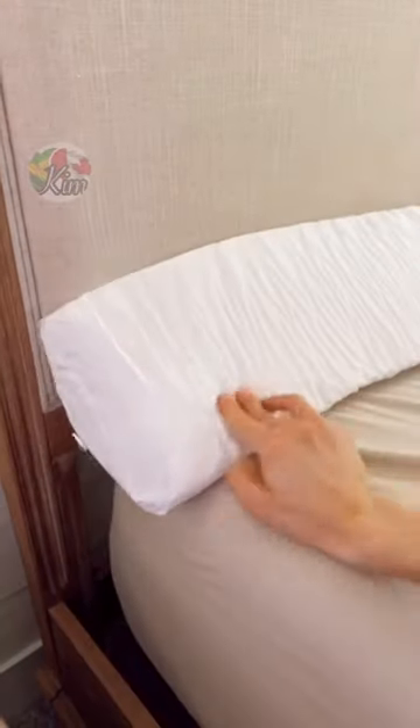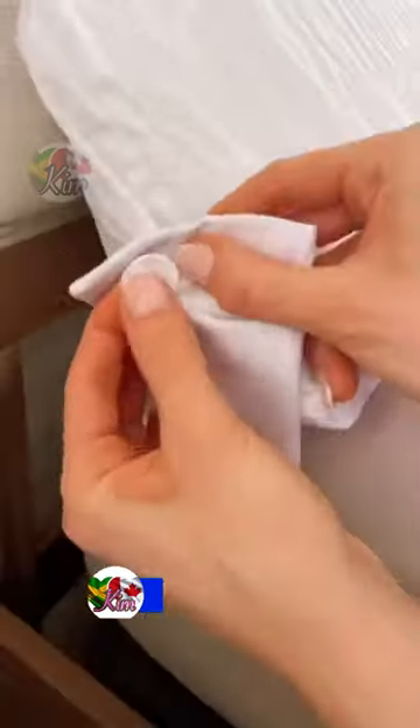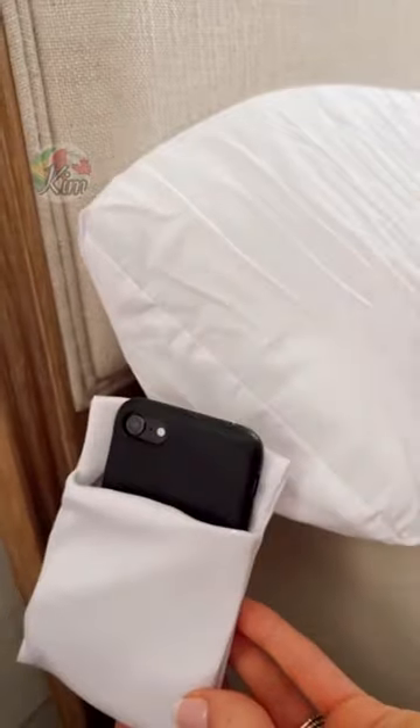And this gap filler pillow made of high density foam is a cozy way to prevent your pillows, tablets, and toys from slipping under the bed. It comes with a detachable side pocket and also helps prop up pillows when making the bed.